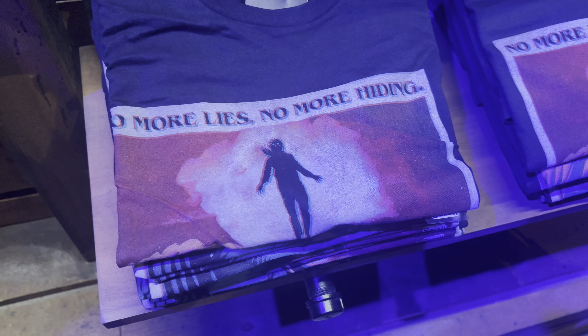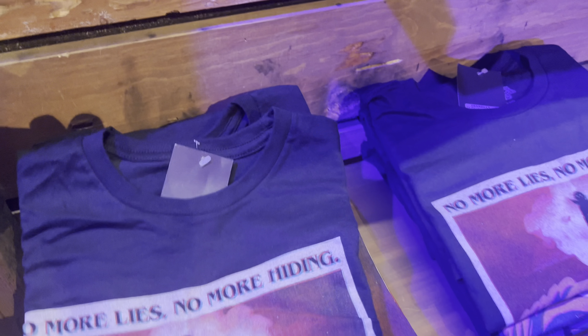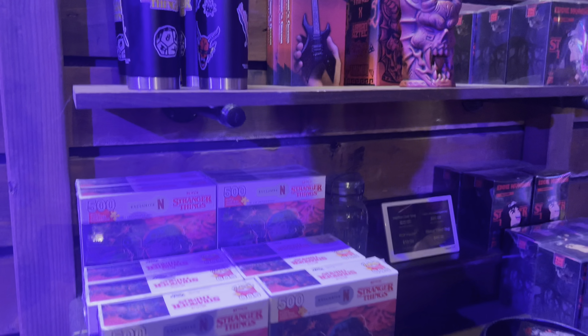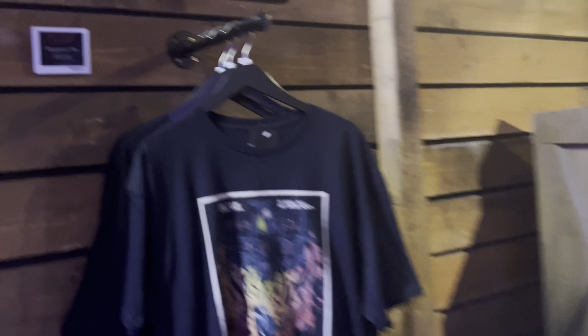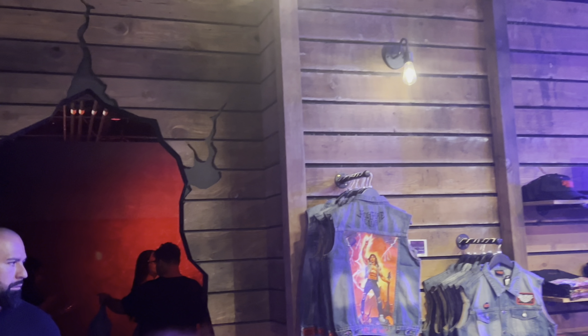No more lies, no more hiding. Oh, it's from 'Dear Billy' — so that's where it's from. They have merch just for that one episode — that's how you know that episode was good. They have merch for the other episodes too, like the Piggyback over there. So this is like a season four section of the store.